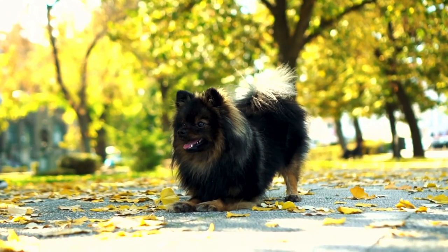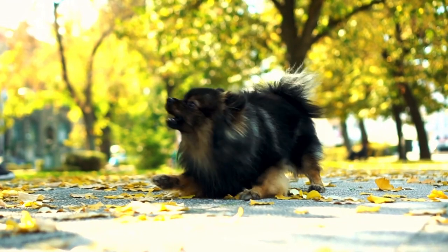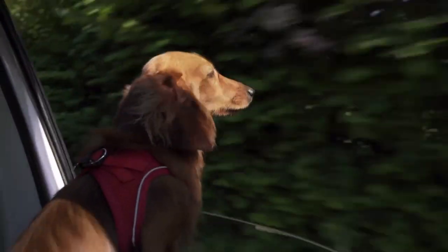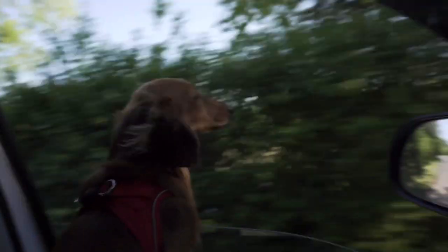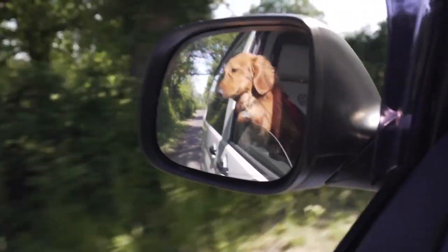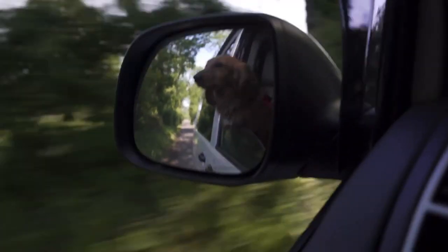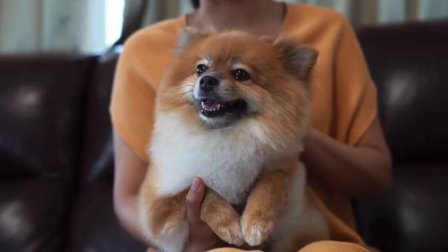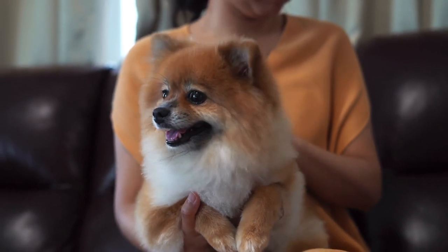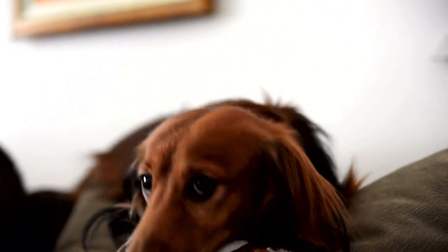Exercise is an important aspect of owning a dog, and it's essential to understand the exercise needs of different breeds. Dachshunds and Pomeranians have their unique exercise requirements. Dachshunds require moderate exercise and enjoy going for walks. They also enjoy playing with toys and participating in agility or obedience training. However, it's important to be cautious with their exercise routine as Dachshunds are prone to back problems. They have a long spine and short legs, making them susceptible to spinal injuries. Activities that put pressure on their back, such as jumping or climbing stairs, should be avoided.